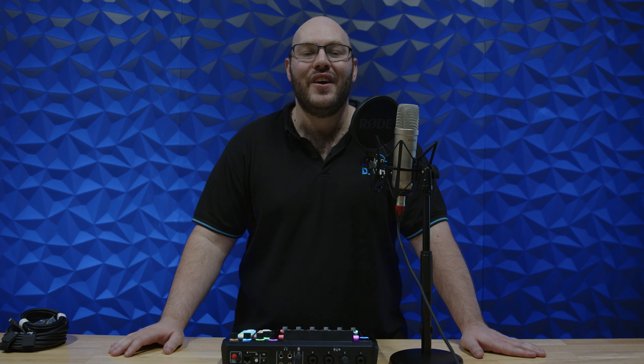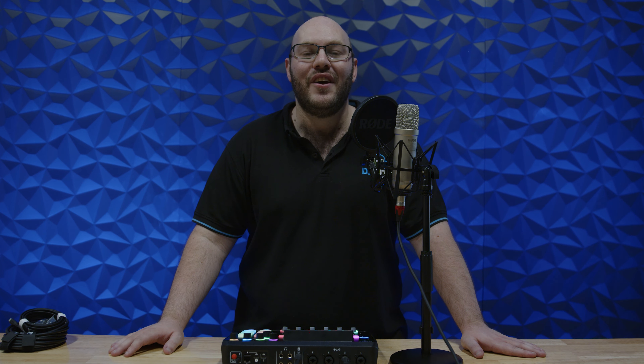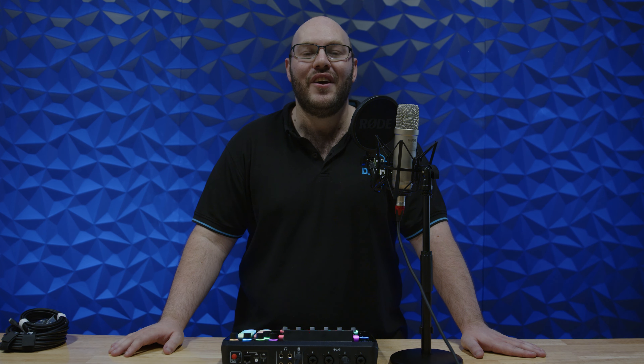The fifth generation NT1 is now purchasable at the link in our description, djcity.com.au, or you can visit any of our stores and get advice on it from any of the great sales staff. Don't forget to like and subscribe.